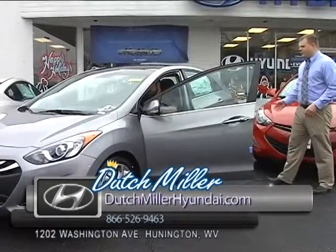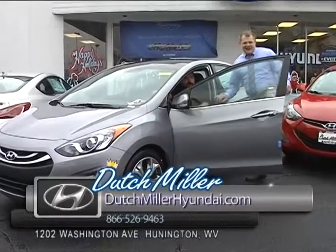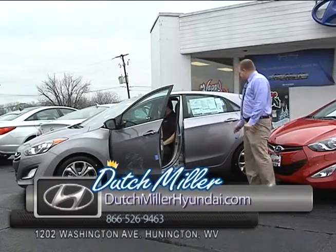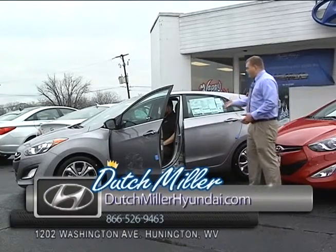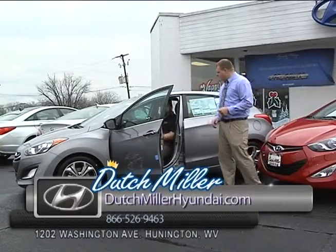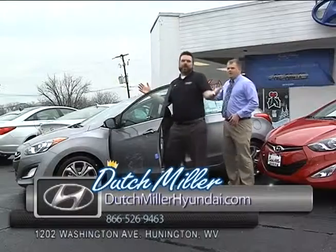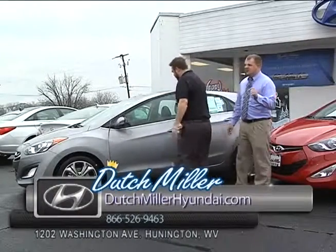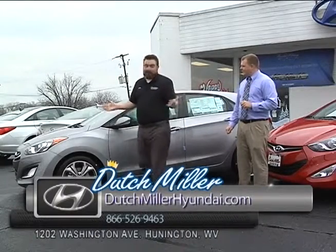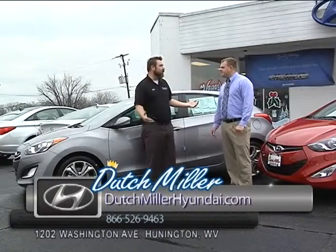Wes actually moved the seat up to get comfortable — this is not like the Buick commercial where you see Shaq with his knees up in his throat. This is actually Wes sitting comfortably in the Elantra GT. Again, 38 miles per gallon, 5-star crash rating, Bluetooth standard, nav system, backup camera. The dashboard looks cool. $169 a month. And you do get the 10-year, 100,000-mile warranty. It's 5-star crash test rated.